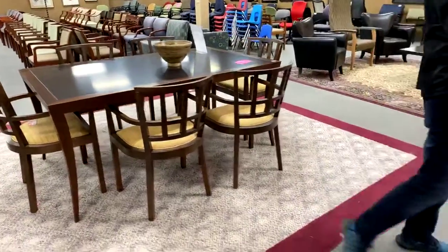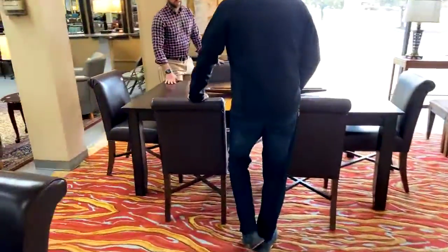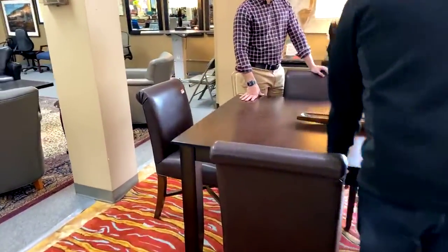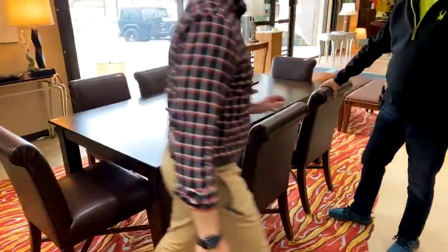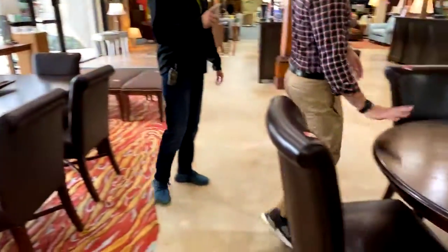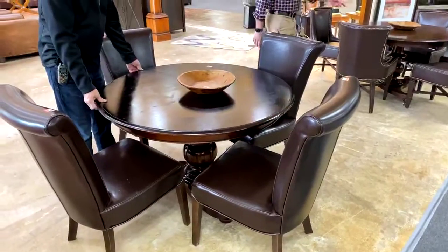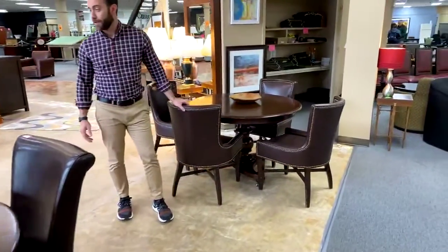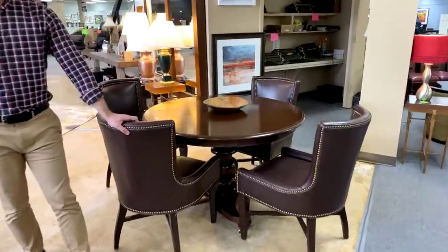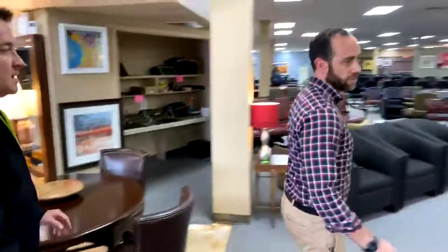This one also is $4.99 and has a leaf inside that bolts in for extra length. This round table is $49.99 and this one's $99 — the difference is the finish on the top. Keep asking us questions, we're happy to answer them live.